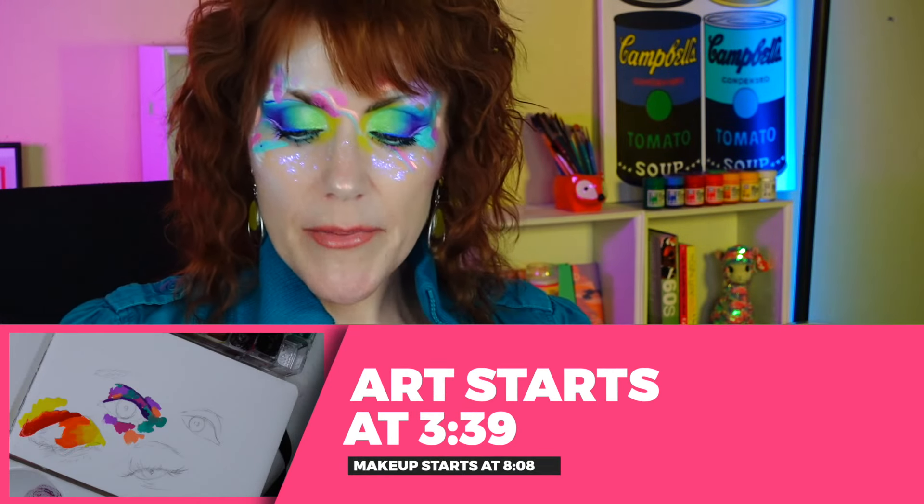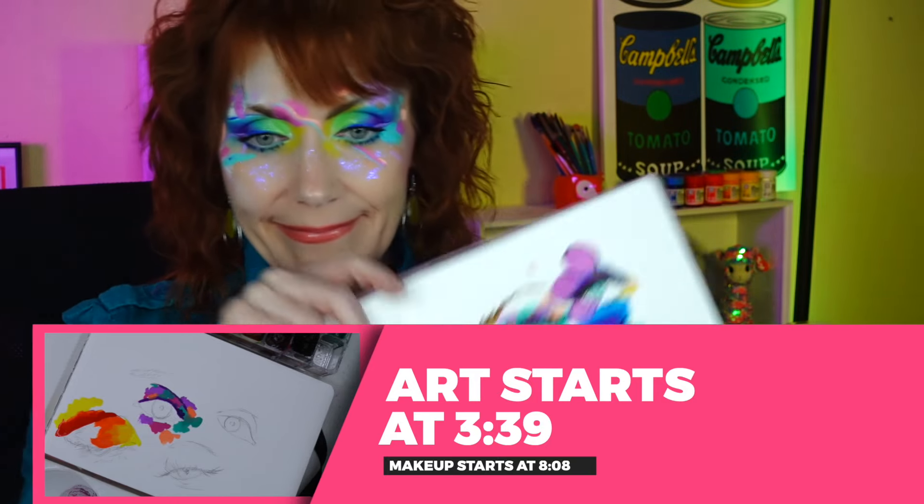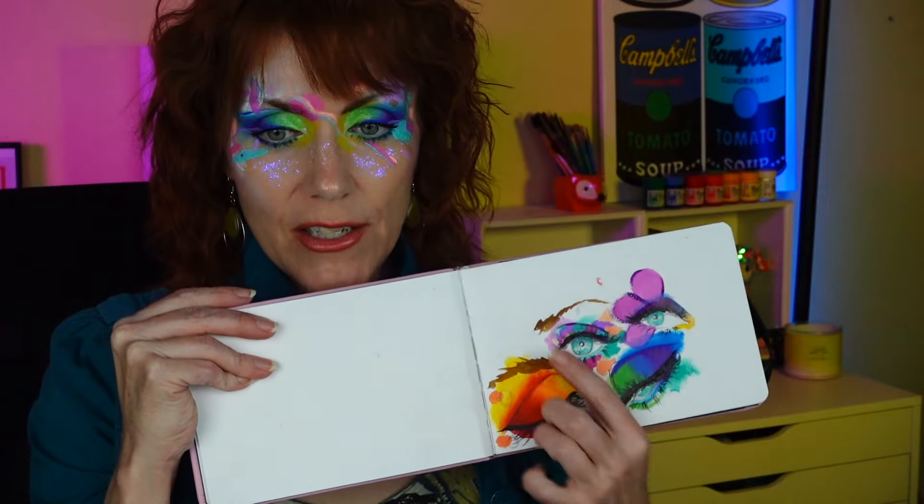Today is going to be an interesting, different kind of video. It combines the love of art and makeup that is here on this channel into the same video. I'm going to be showing you my sketching and painting process for this look, which I did right here. I took two of these looks and made this look.